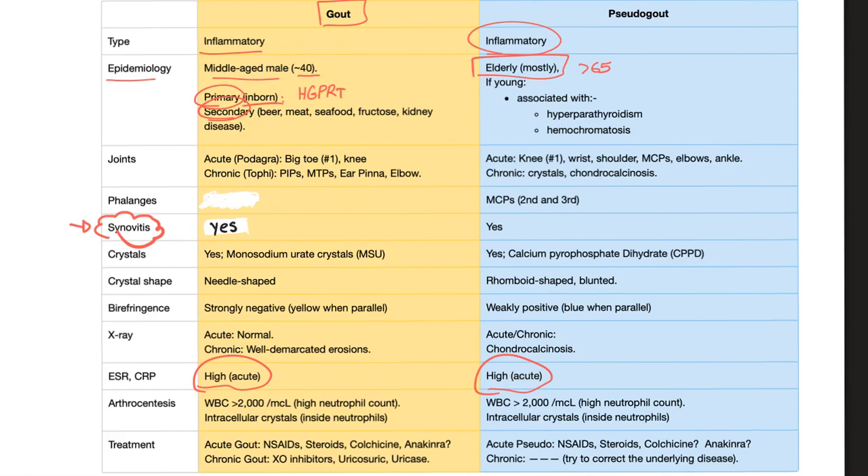ESR and CRP are high during the acute attacks for both conditions. Arthrocentesis: since both are inflammatory, you see white blood cells in the joint greater than 2,000 per microliter, but less than 75,000, with a high neutrophil count. Sometimes you see the crystals inside the neutrophils — same finding in both, though the crystal types are different.